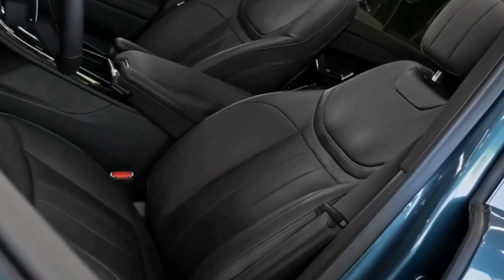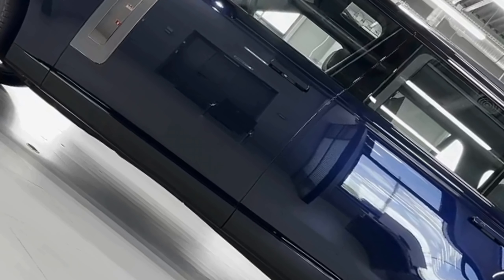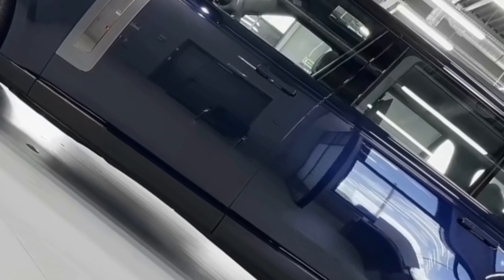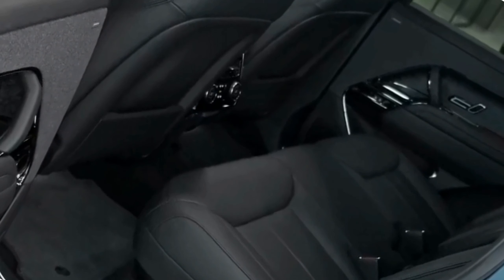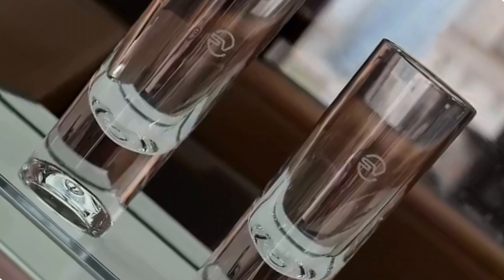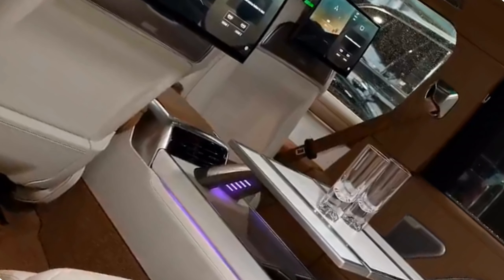Cutting-edge technology. Prepare to be impressed by the technological prowess of the 2024 Range Rover SV Long. The cockpit features a state-of-the-art, fully digital instrument cluster that puts critical information right at the driver's fingertips, allowing for seamless customization and engagement. The centerpiece of the dashboard is a large, high-resolution touchscreen infotainment display, serving as the nerve center for entertainment, navigation, and connectivity. With advanced smartphone integration, intuitive voice control, and an impressive sound system, the Range Rover SV Long redefines in-car technology.